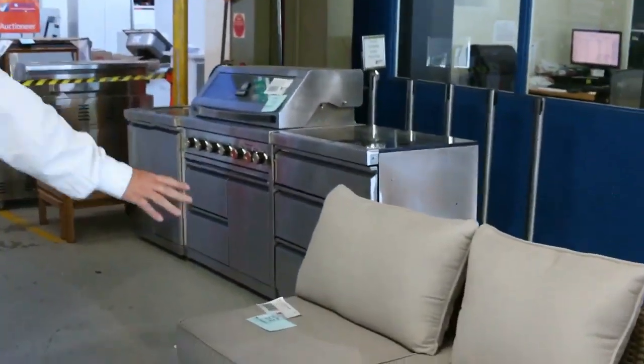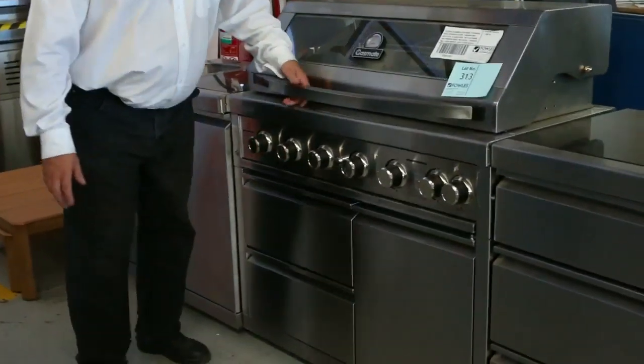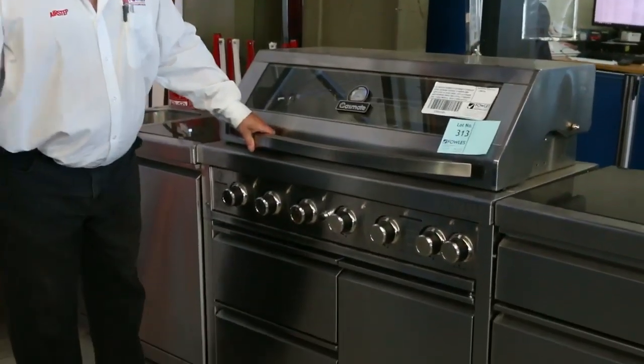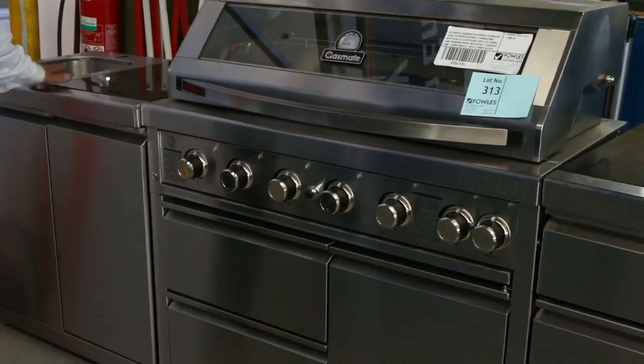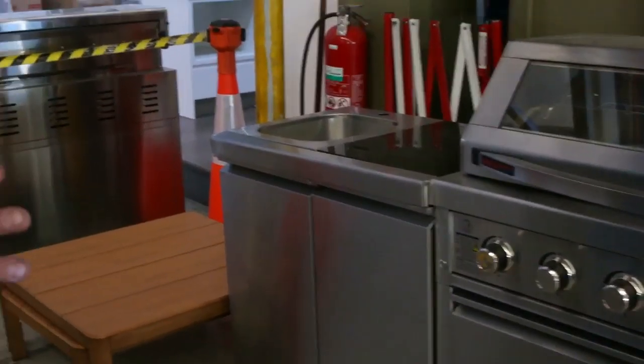Wandering through this way, continuing the theme, we've got another outdoor couch and this beautiful Gasmate Barbecue — again around half its retail price. These things can go five and a half to six thousand dollars. It's got all the drawers, the covers, the sink, granite tops and everything. That's three modules in that one — an absolute ripper.